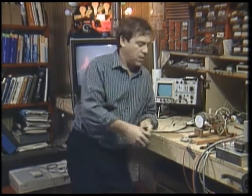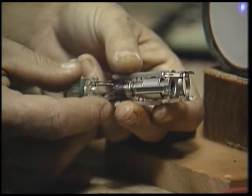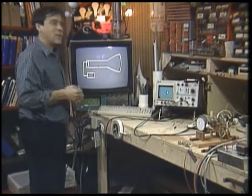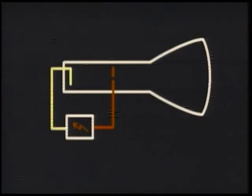The vacuum is necessary so that the electrons won't keep crashing into air molecules. Here's what's inside: an electron gun. In order to keep the universe balanced, electrons like to go from where there are too many of them to where there aren't enough. A power supply connected to the gun supplies electrons to a heated metal plate at the back.